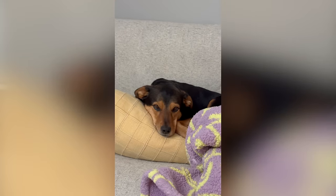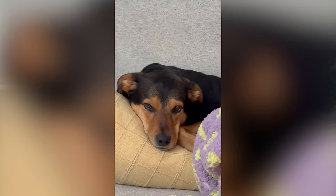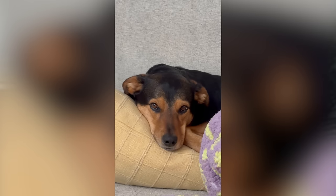For everyone that thinks Ruby has disappeared from my videos — she's right here, just laying, being a dog. She's unamused, obviously.